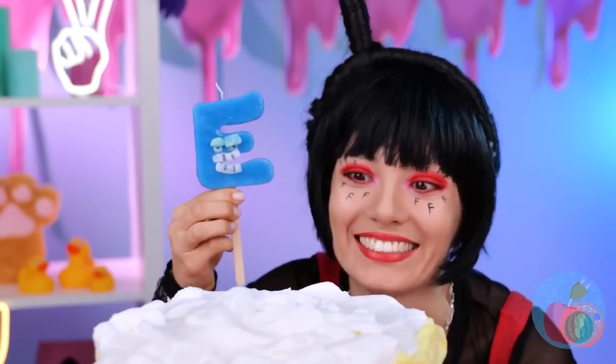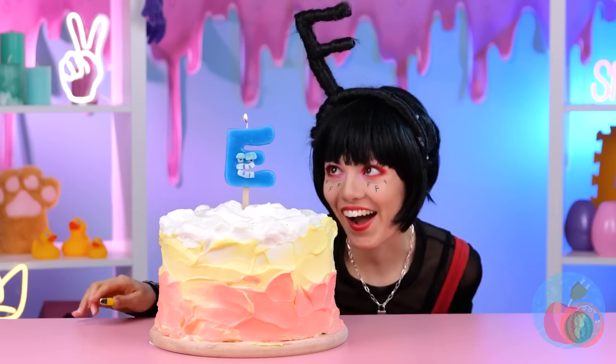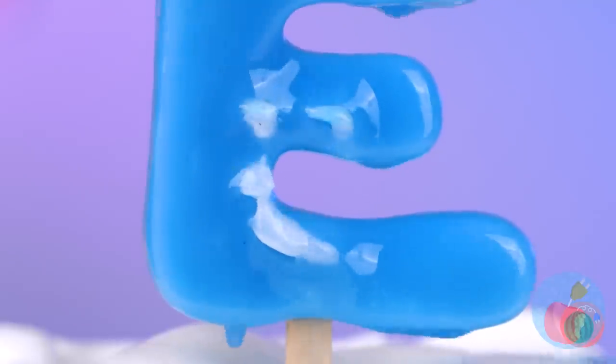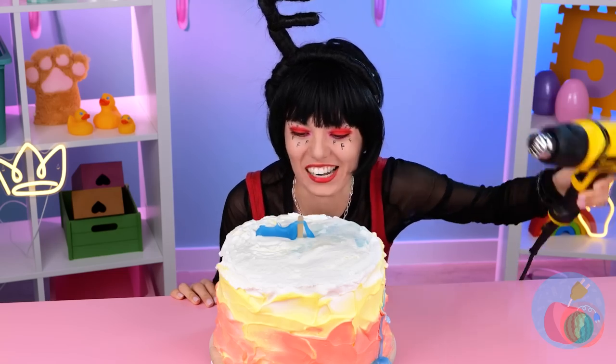E and F just seem to go together — of course E can sometimes be a hothead. That's one way to blow out your candle. Careful now, you don't want too much wax on the cake.